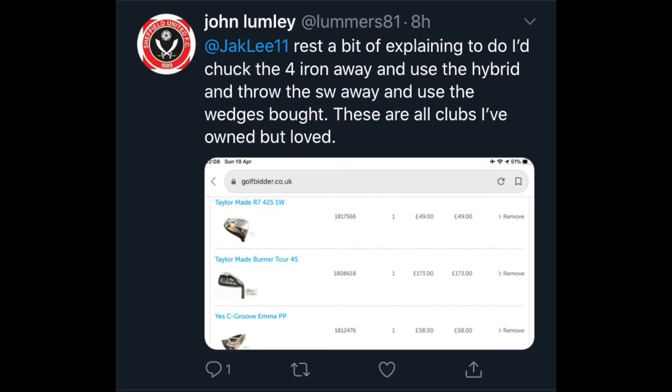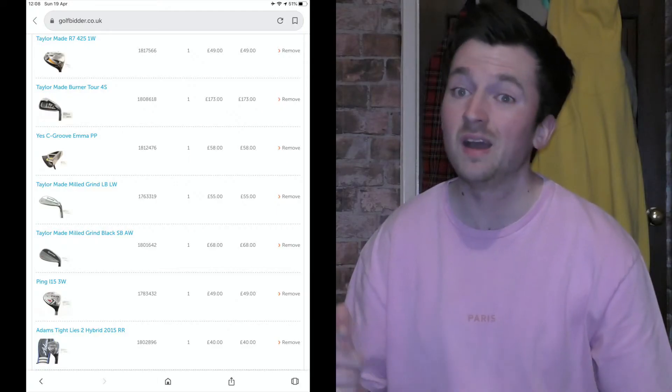Hello, welcome back. Following the success of last night's video where we got £500 on Golfbidder and made a set of golf clubs up, I'm going to go one better tonight. The reception on last night's video was mint. I'll put up a screenshot of the winning set of clubs I had sent to me on Twitter. I'm sure you'll agree — tremendous set of golf clubs.